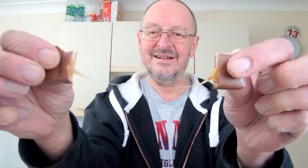Let's see if I can get another caramel pull. Here we go. Look at that — just look at that. That is amazing. Oh yes.